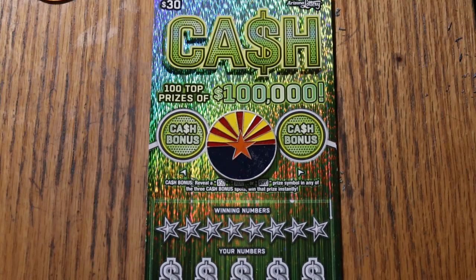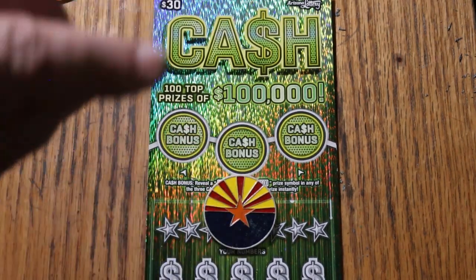Match your number to the winning number, find the money bag, or pack, or stack, win the prize, find the 50 times symbol to get 50 times the prize, or find one of the bonuses for 50, 100, or 500.